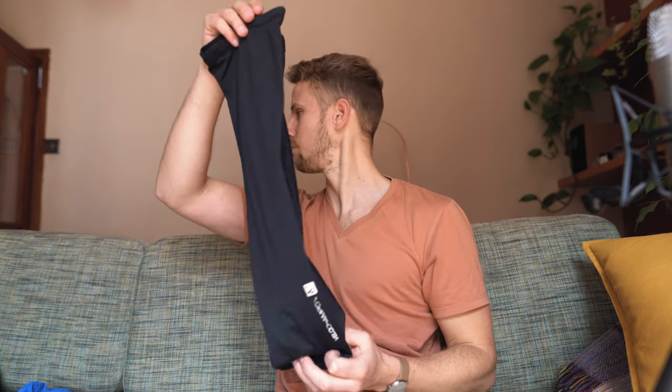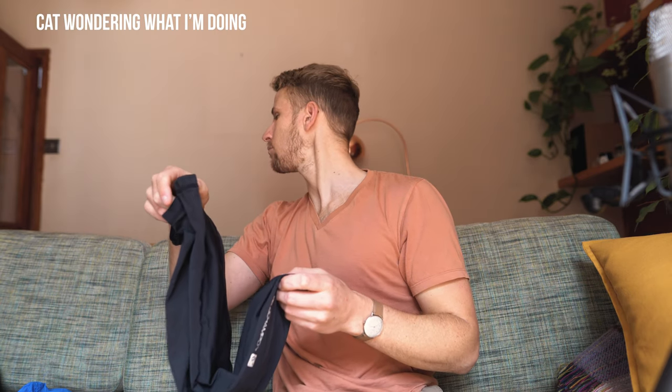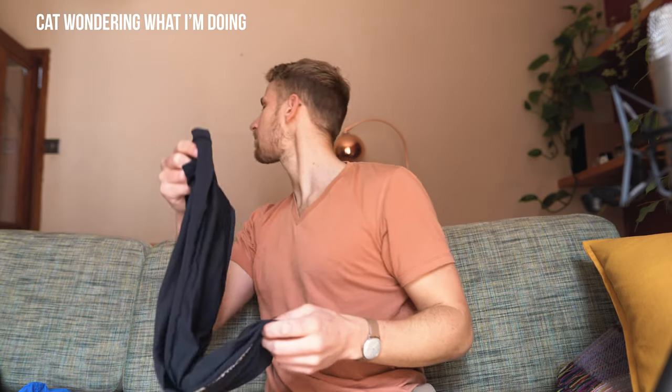I mainly used the leg sleeves for keeping warm at night, but yeah, good to rely on not having to use sun cream — especially at the start of the trip when I was really pale coming from an English winter and hadn't had a base tan yet.